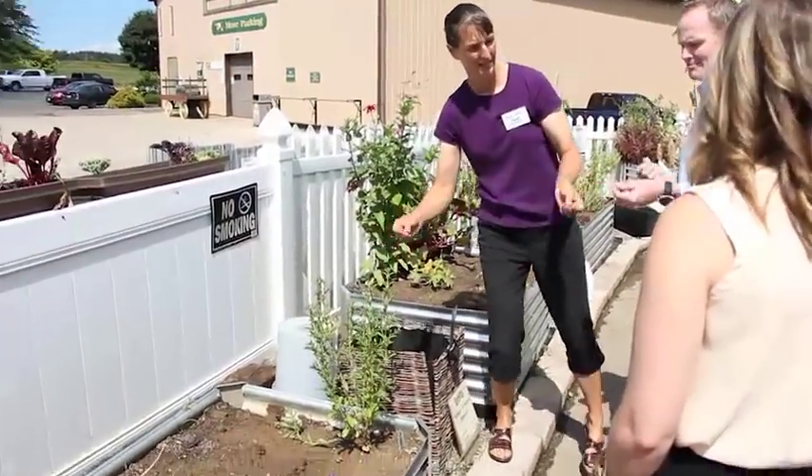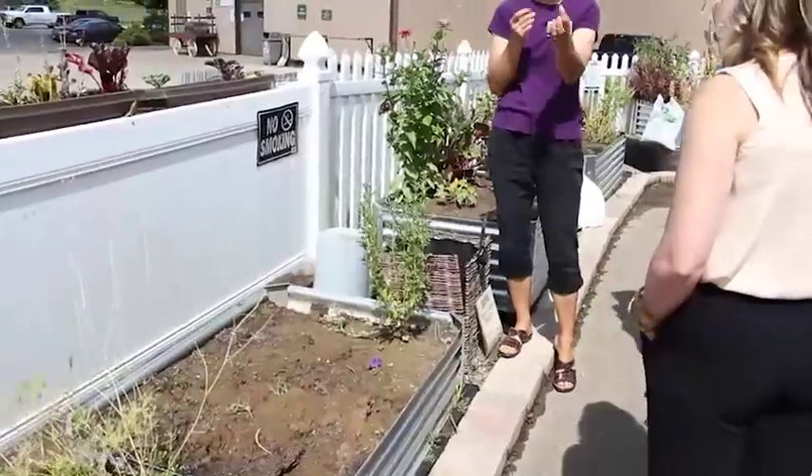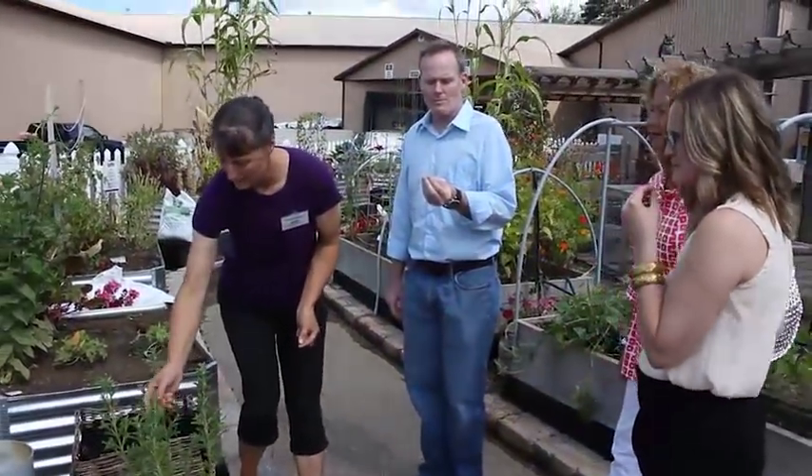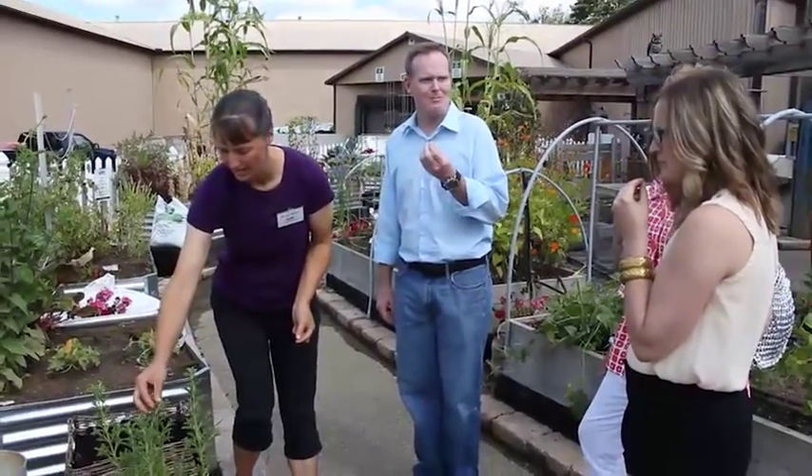I've seen the packets. This is where they come from. You know, I don't even remember if I have or not. It is extremely sweet. I use this, dry it, and we make tea.